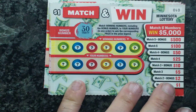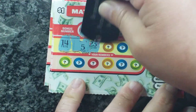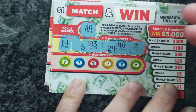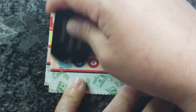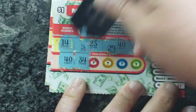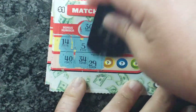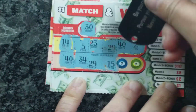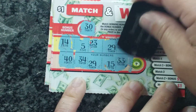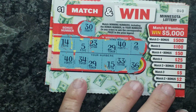Number 30. 14, 5, 23, 29, 40, and 2. 40 — we have one match. 35, 34 — we have two matches. 15, 33, and 36. So two matches there equals $1.